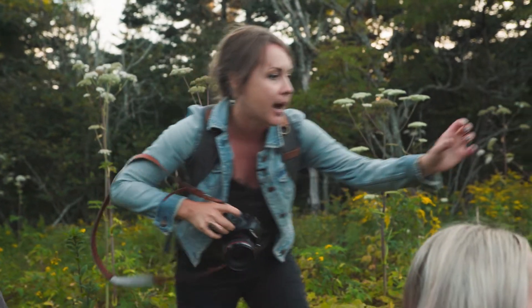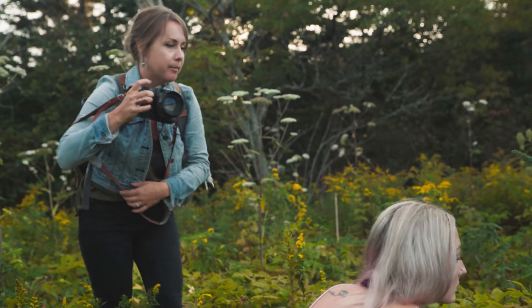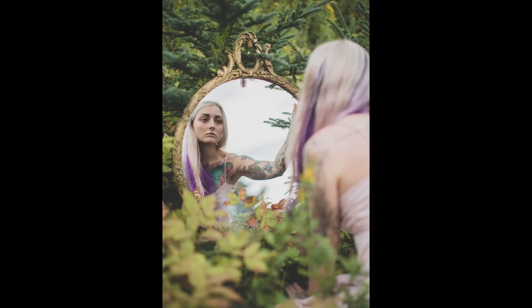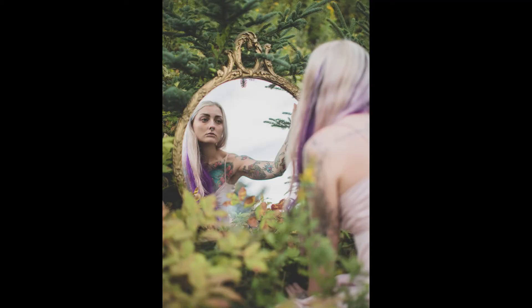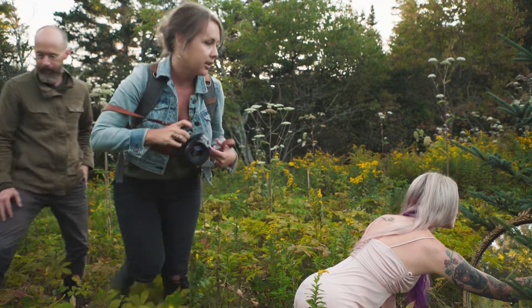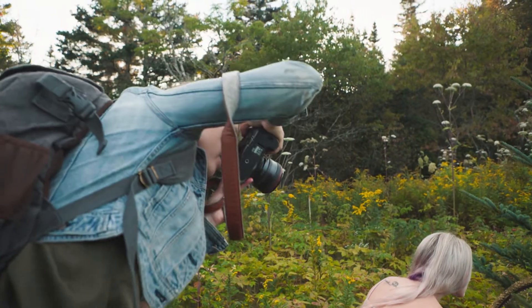Kate directs Brittany to grab the mirror and rise slightly. She notes that Brittany's tattoo placement on her arm makes the shot even more dramatic — adding extra color and artistry compared to someone without tattoos. Kate repositions to a new angle, calling the result stunning.